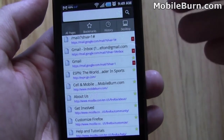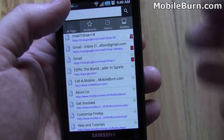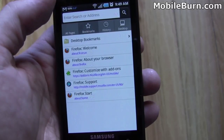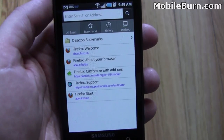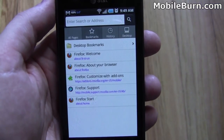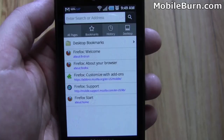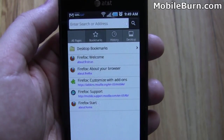Right off the bat, it shows you all of your pages that are synced up. It's called Desktop Sync. If you install the plugin on your desktop browser, you can then access all of your bookmarks, your browsing history, your saved passwords, and your autofill stuff. All of that will come down on your phone.